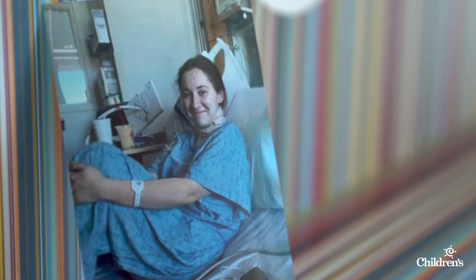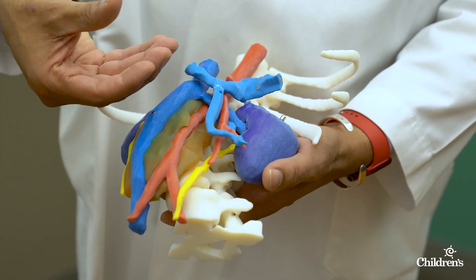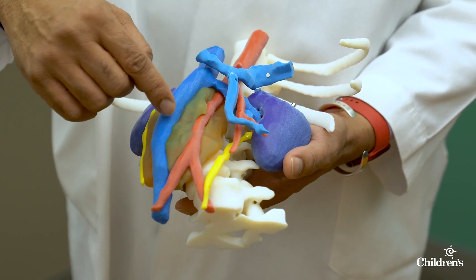Testing revealed the mass as benign, but future complications could arise without its removal. That required a procedure that's among the most difficult. This specific tumor wrapped all the way around the aorta and encircled it, and there were multiple vessels that came straight through and out. This is a very, very dangerous and concerning place that affects not only the blood vessels to the body and the blood vessels that deliver blood to the bowel, but also it impacts the kidneys.